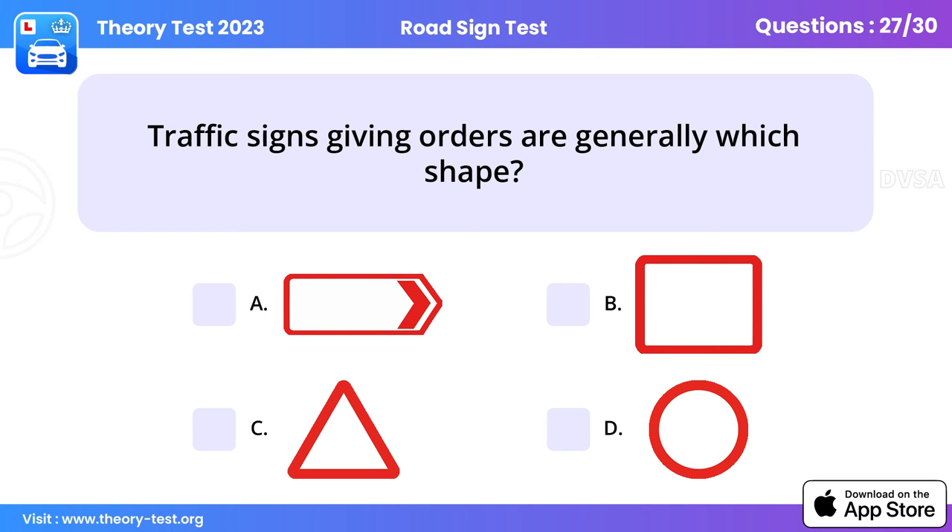Question 27: Traffic signs giving orders are generally which shape? Road signs in the shape of a circle give orders — those with a red circle are mostly prohibitive. The stop sign is octagonal to give it greater prominence. Signs giving orders must always be obeyed.